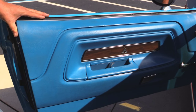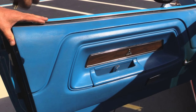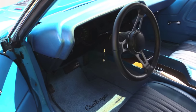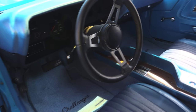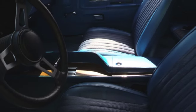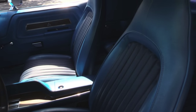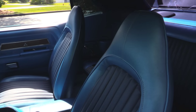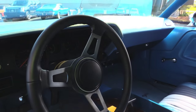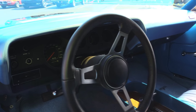The door panel looks great, looks like she's got new carpeting in her. Great looking steering wheel, center console, the seats are in good shape. We've got seat belts front and rear, back seat looks great, headliner's in good shape, even got the shoulder belts there. The dash pad itself is in beautiful shape — a real sharp car inside.